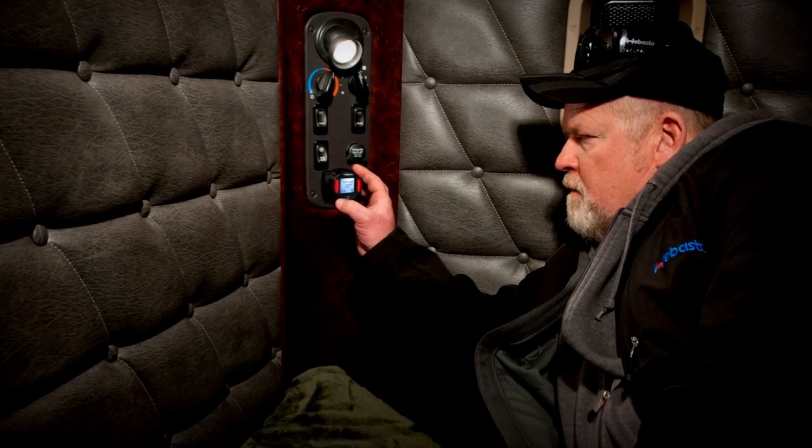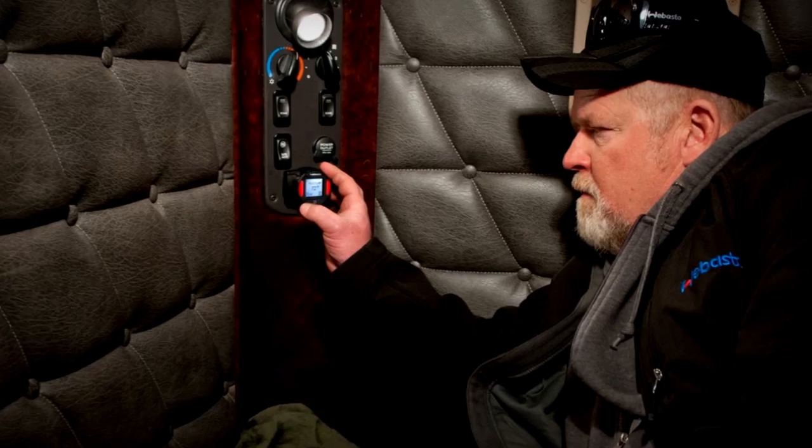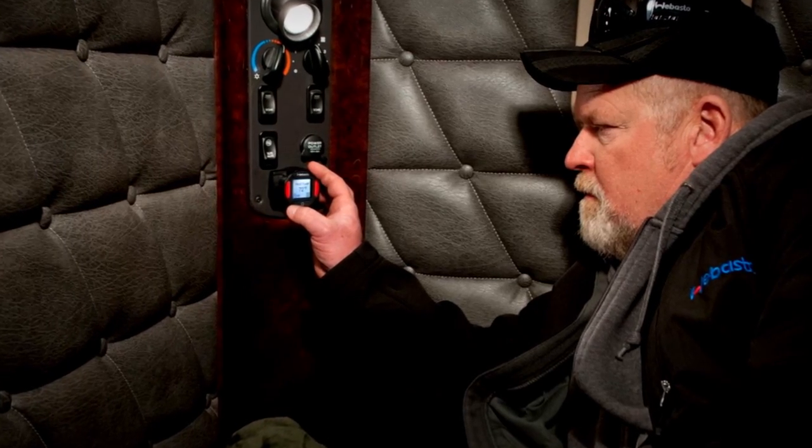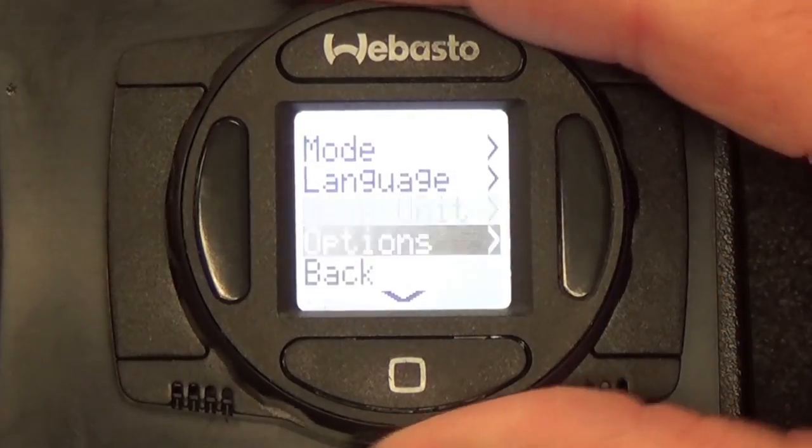Drivers will love this because when they touch the controller, the graphic LCD display comes to life and they can see the information they need. Once they leave it alone, it goes back into a sleep mode where it is not lit up.